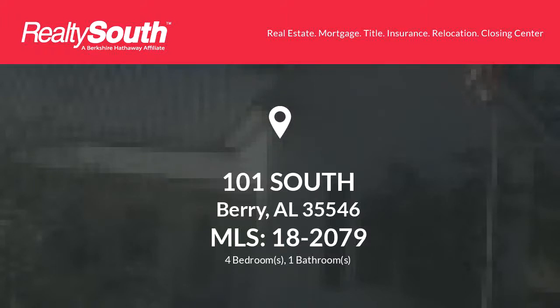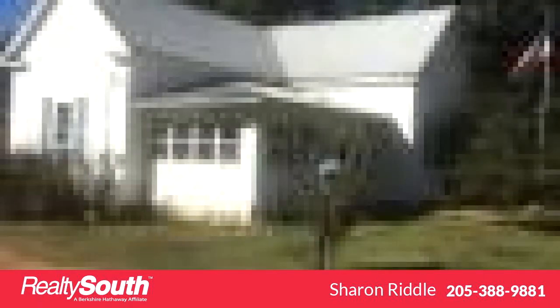Thanks for your consideration. Let's take a look around. This beautiful residence is 1,456 square feet, features four bedrooms with one bathroom. For more information or to schedule a showing, contact Sharon Riddle at 205-388-9881.